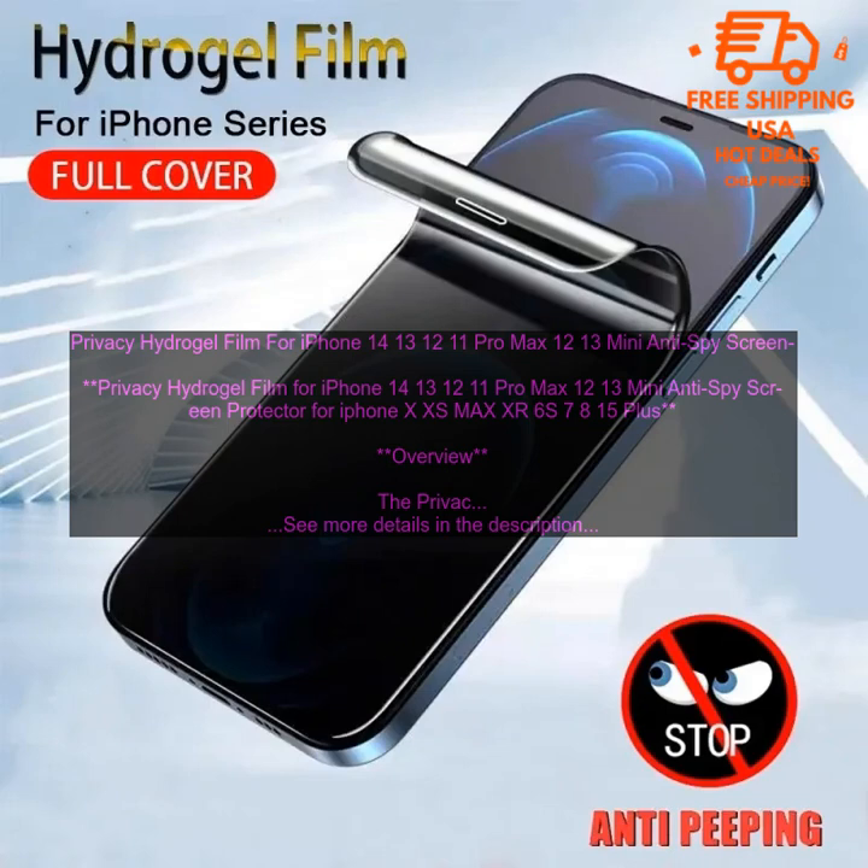Overview. The Privacy Hydrogel Film for iPhone 14, 13, 12, 11 Pro Max, 12/13 Mini — Anti-Spy Screen Protector for iPhone XS Max, XR, 6S, 7, 8, 15 Plus — is a great way to protect your phone's screen from scratches, cracks, and smudges. It is also a great way to protect your privacy, as it prevents others from seeing what is on your screen when you are not looking at it. The film is made of a thin, flexible material that is easy to apply and remove. It is also very durable and can withstand everyday wear and tear.